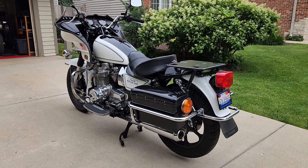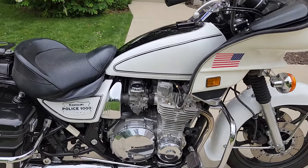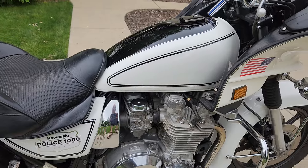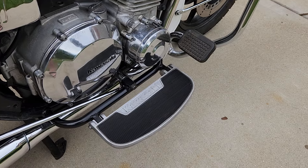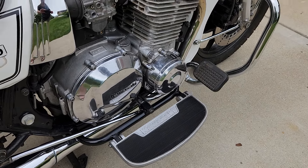I have rebuilt the brake calipers completely. I have rebuilt the carburetors — they were very neglected, but they're working great at the moment. The floorboards have new leftover Kawasaki rubber inserts on them, which is kind of nice.